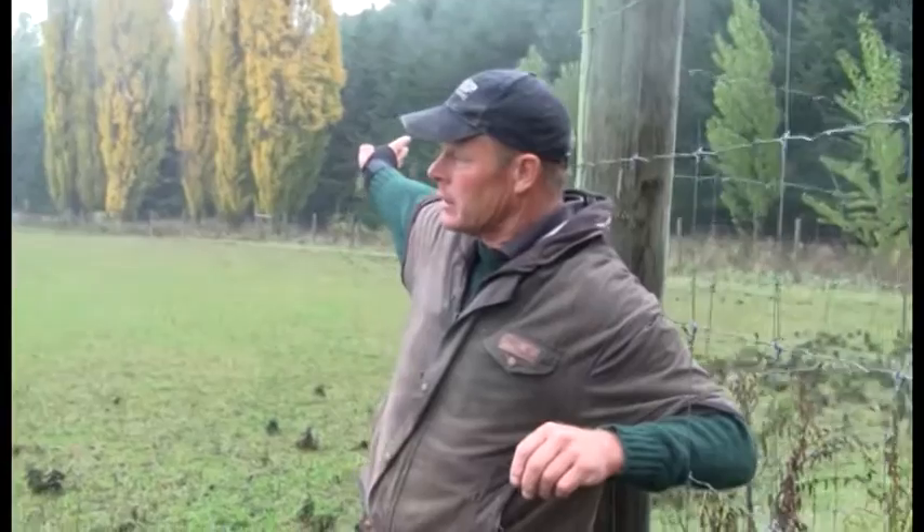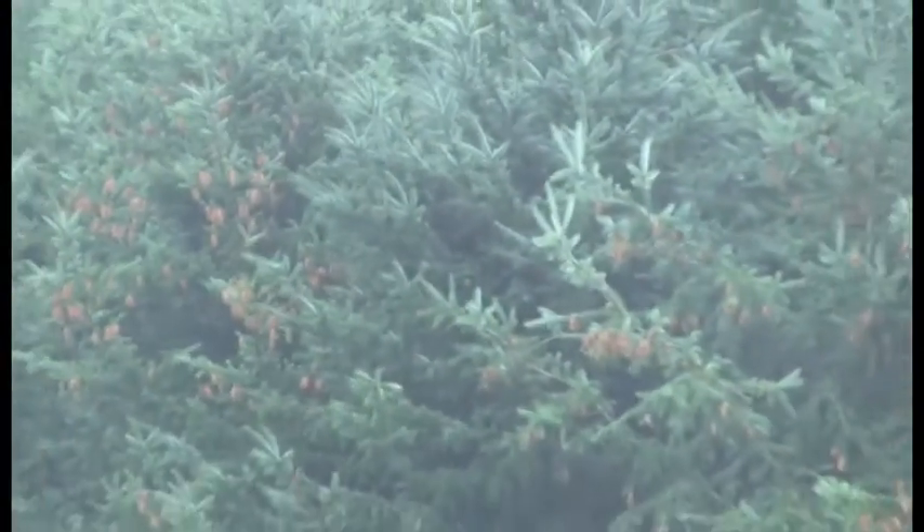Behind the poplars is some Douglas firs which I've planted — one of the plantations. That was an area where there were a few slips from high rainfall and slumping, so I decided to plant that face out.